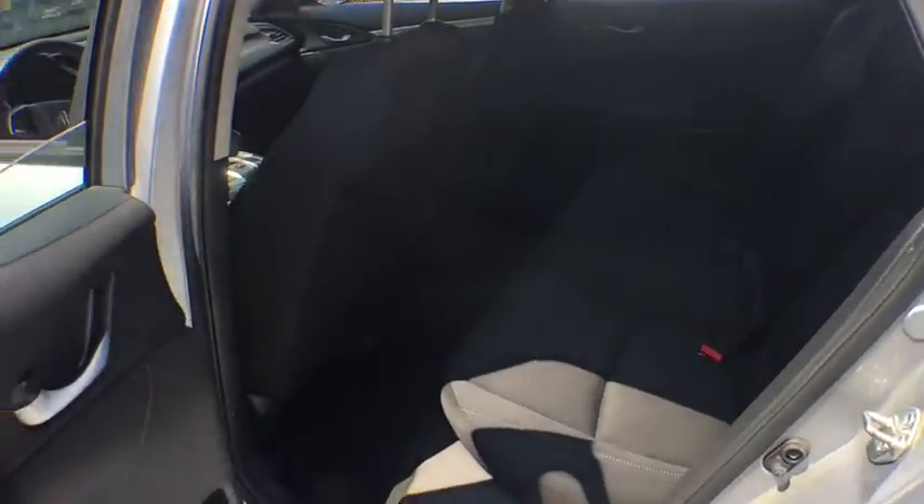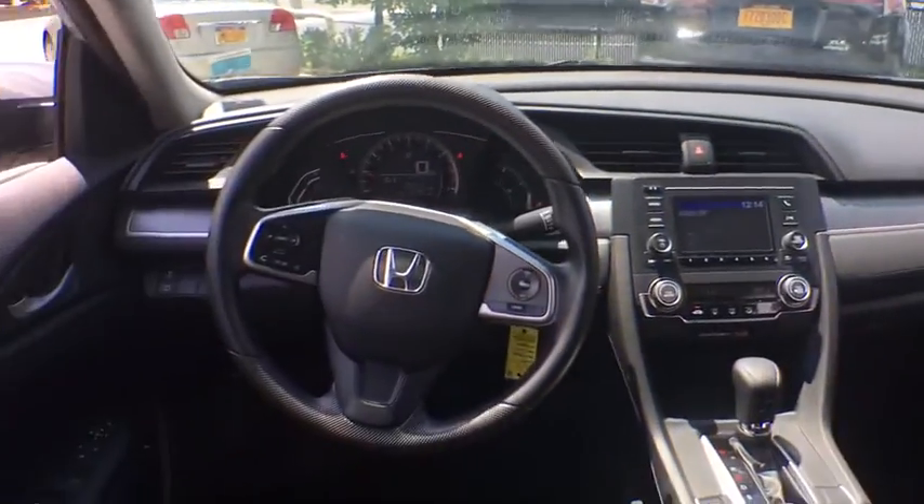Driver vanity mirror, front reading lamps, tilt steering wheel, front bucket seats, cloth seat trim, passenger vanity mirror, speed control. This isn't just a vehicle, it's an experience. So stop in for a test drive today.